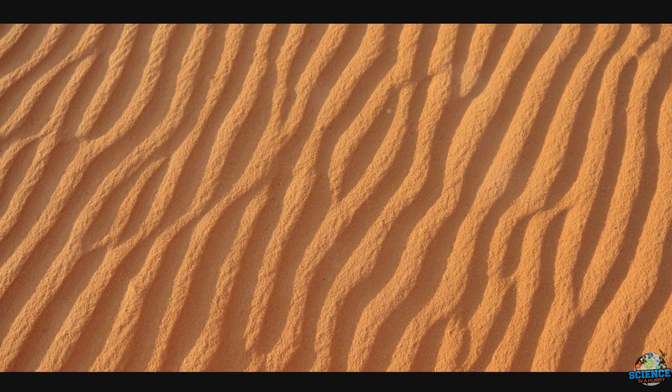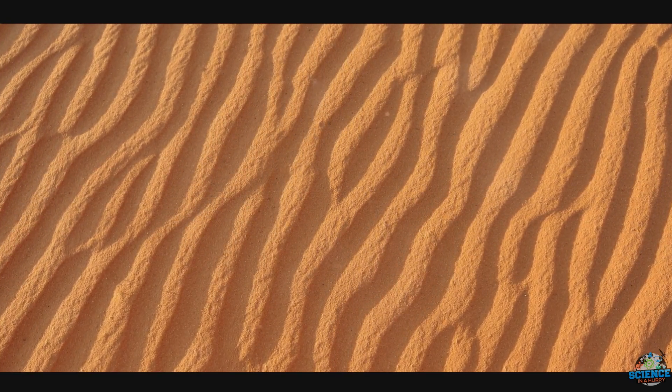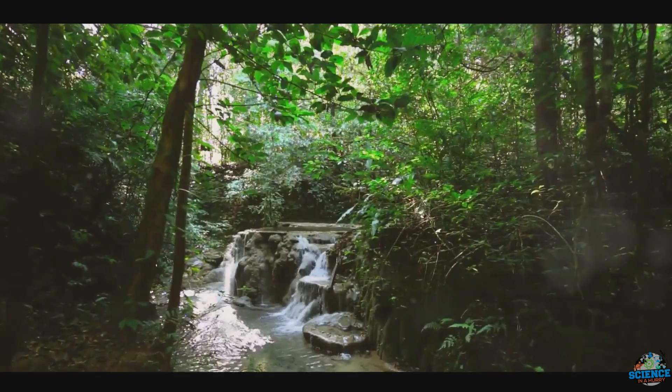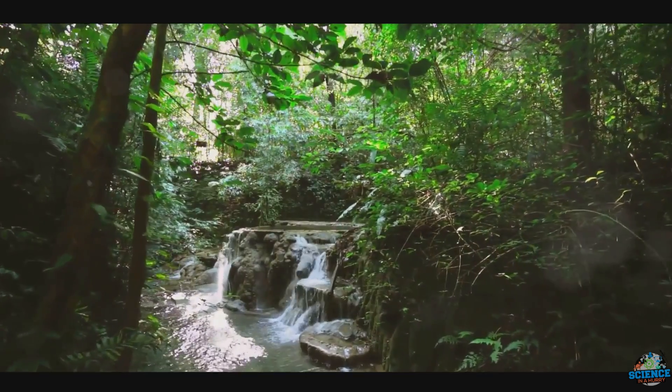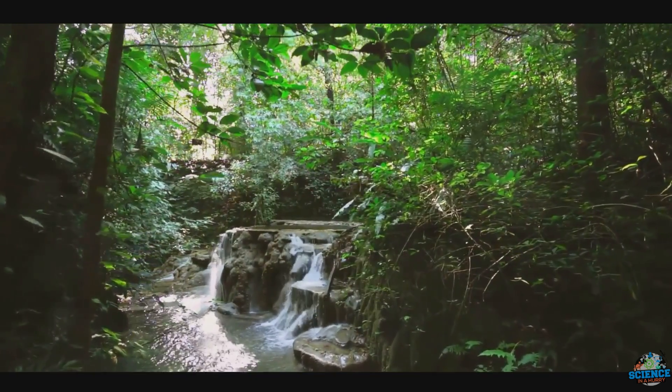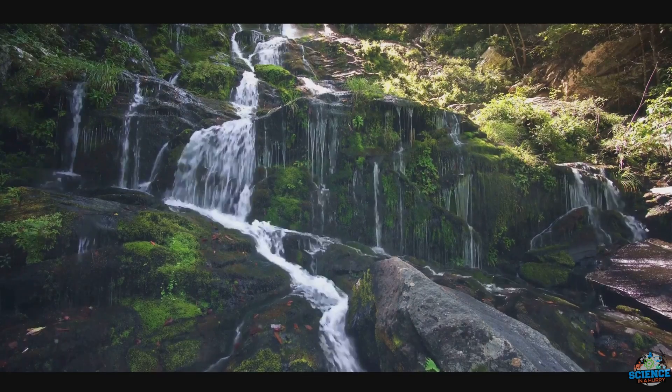The Sahara didn't always exist as we know it today. Imagine a time, millions of years ago, when the Sahara was a lush, verdant paradise — a land teeming with life, from towering trees to abundant wildlife. A far cry from the dry, sandy desert we recognize now.